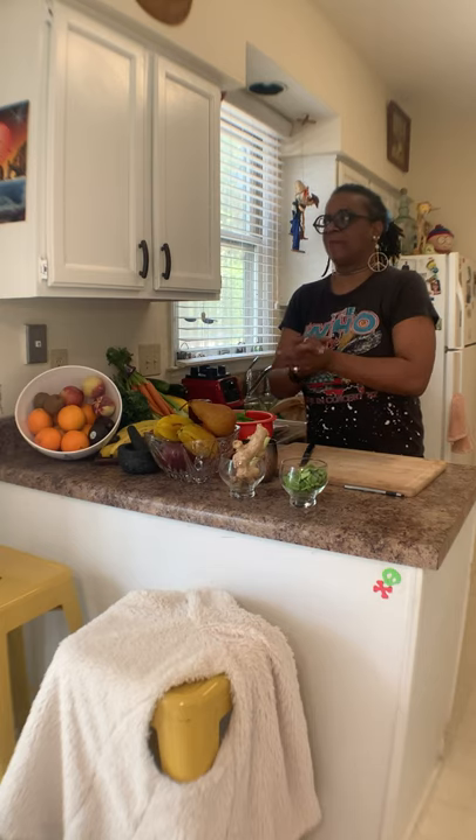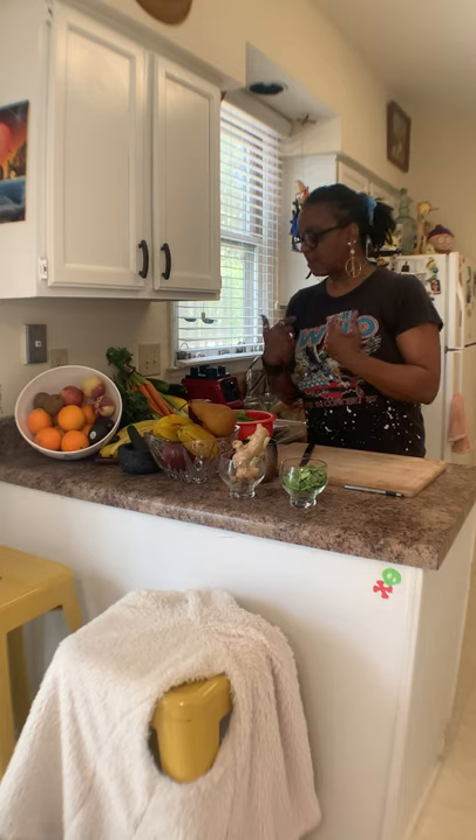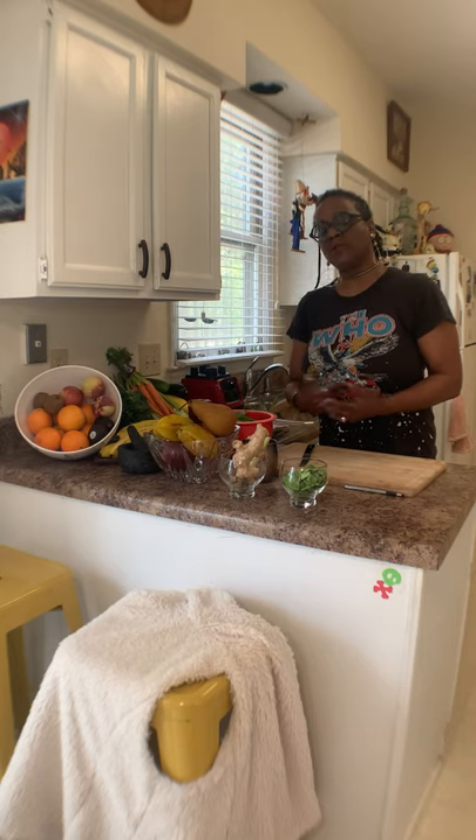There are so many different types of fruits and vegetables that we can choose from. And what I'm going to do right here is the easiest way to consume your fruits and vegetables.